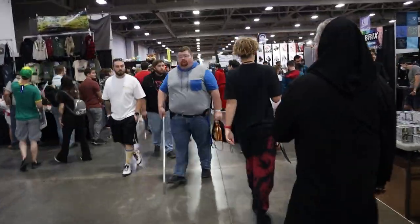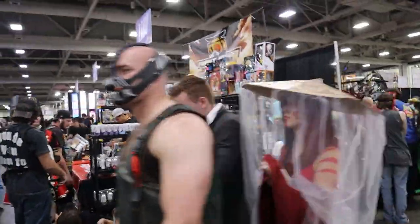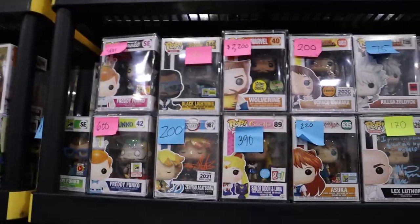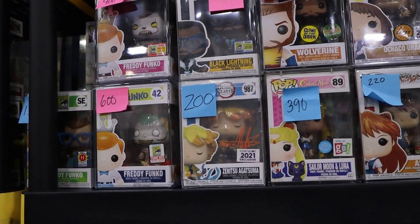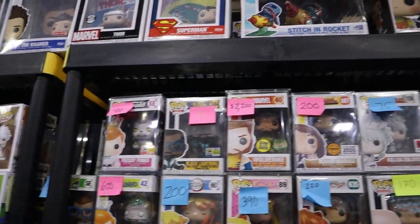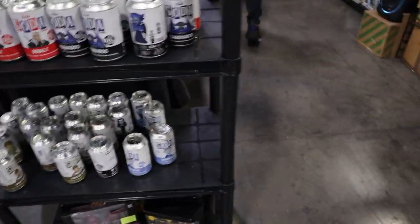There's somebody I know — First Form Collectibles, and Pop Fiend is over there as well! We're going to break open a couple of sodas with them just for fun. Check out some of these grails they've got: Freddy Funko as Pennywise, Twisty Freddy Funko from American Horror Story, Wolverine — that one is insane! Oh, and we have Killua! There's some really good stuff in here.